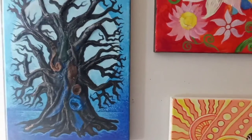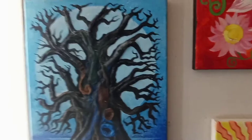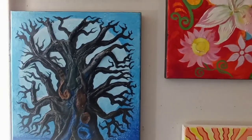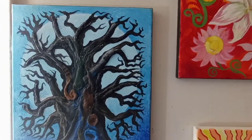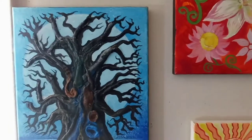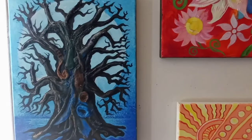This time I used lots of textures — if you look closely you can feel so many bumps and rough areas. I glued cloth, pieces of wood, yarn, and different materials just to give it that texture, so if you look at it you get that three-dimensional effect. It's still the baobab tree.